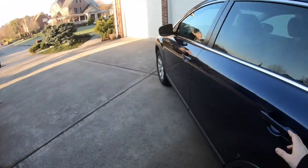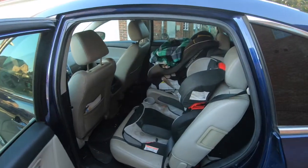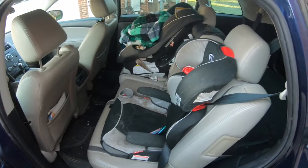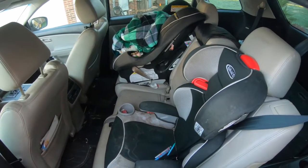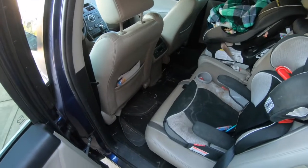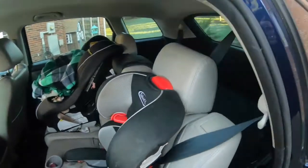In the back, it's pretty spacious as you can see. This is our family vehicle so we've got the kid seats in here, but a smaller adult can still fit in the middle row as well. There's plenty of room, and you can actually slide these seats forward and back to give passengers in the third row a little more room.